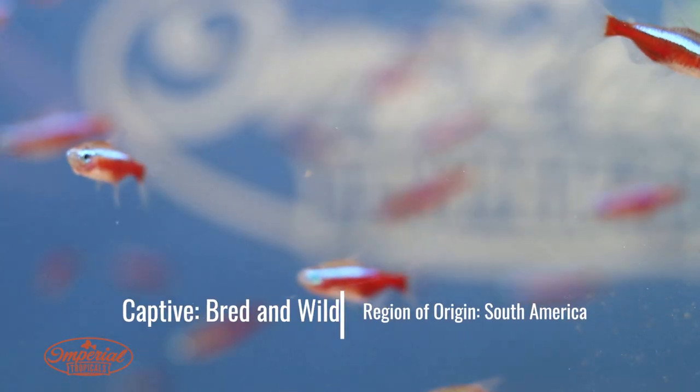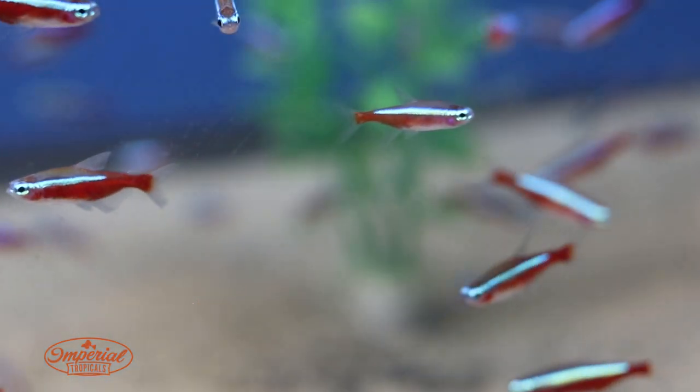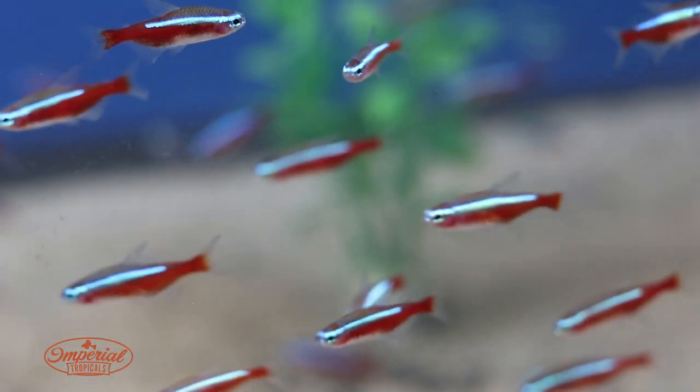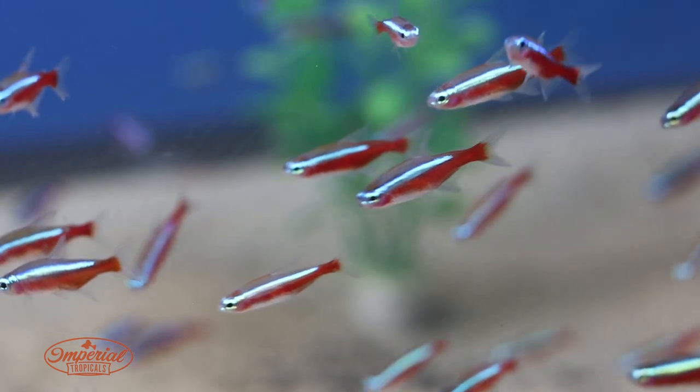It's just a beautiful, colorful schooling fish that looks great in a planted aquarium. They do better in schools, so if you have 10 or more in an aquarium they will school together. Very peaceful fish.